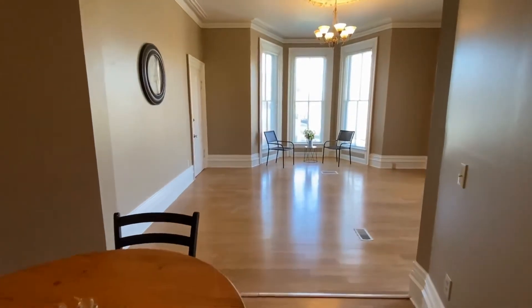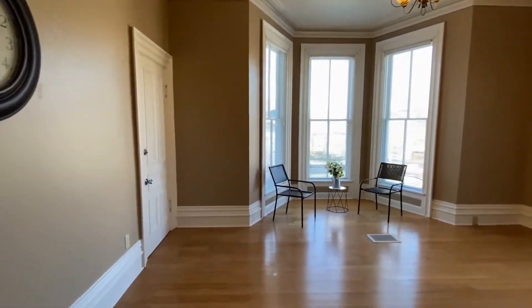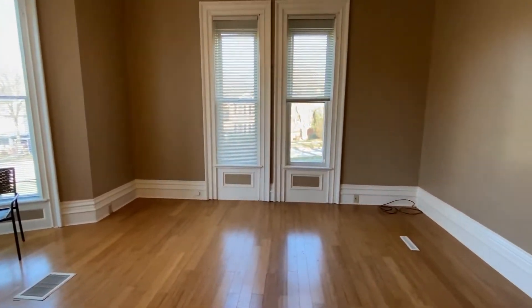You walk in and I love this chandelier up here. Lots of natural light. Any of these items that are used to stage the property are not included.